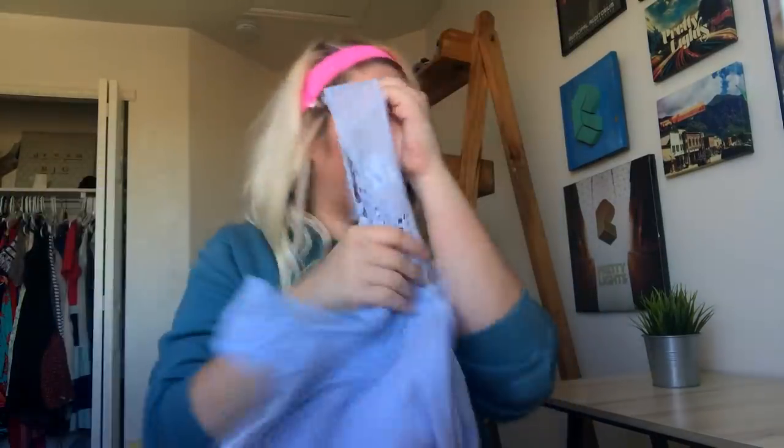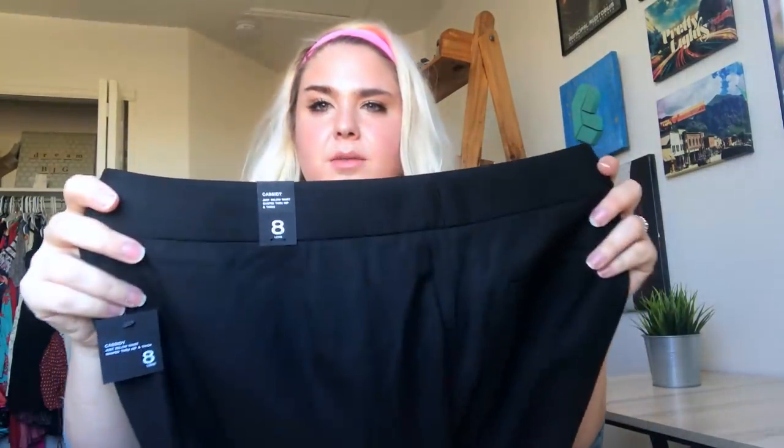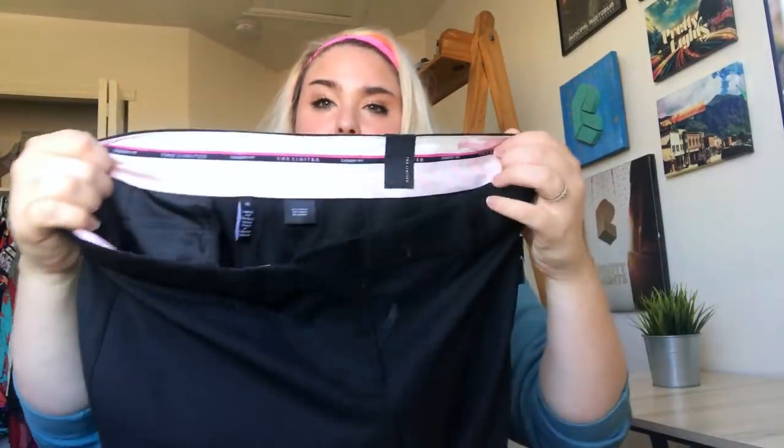This is a Victoria's Secret item — I don't think it's silk but it's a nice silky-looking robe. Brand new with tags. These are The Limited, which is not typically a brand I pick up, but it retails fairly high. They're brand new with tags Cassidy long dress pants — longer styles tend to sell better for me. These were originally $74.